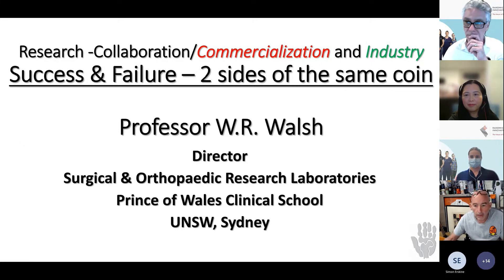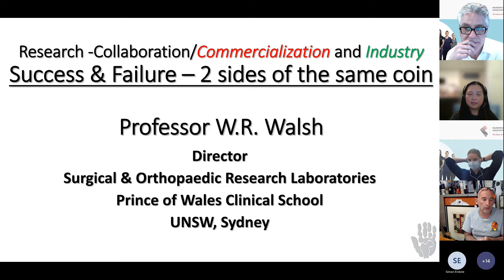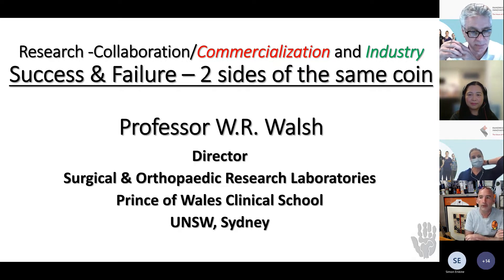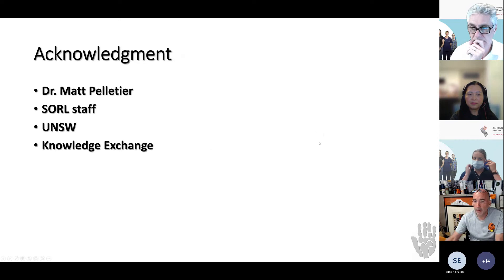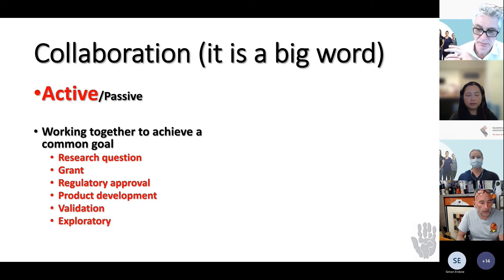What a great job Joy did. I've known Joy for many years, and having someone you know and trust in your tech transfer office is extremely important. I'd like to acknowledge Matt Pelletier, one of my senior staff, and my team at SORL, as well as my colleagues and support from UNSW and Knowledge Exchange, our tech transfer office. When we think about developing intellectual property or doing research, collaboration is a big word — it can be active or passive, but working together toward a common goal is the way to go.